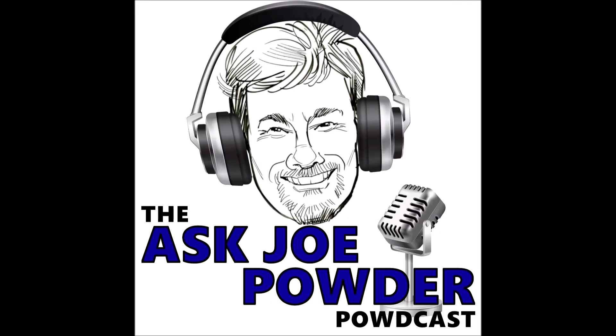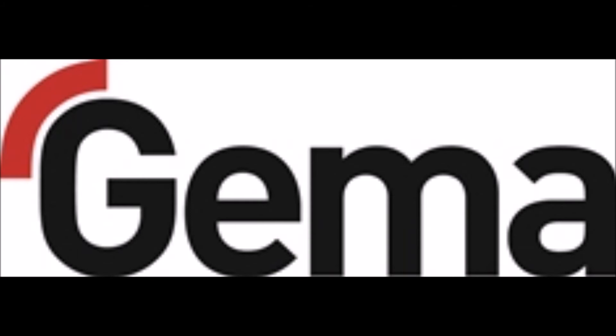This episode of the Astro Powder Podcast is brought to you by GEMA. GEMA's Optiflex Pro Manual Gun uses Power Boost technology, which gives you the industry's highest charging power at 110 volts and 110 microamps, allowing for faster and more efficient powder coating. We're handing you more power, more quality, and more control. For a demonstration, call 877-437-6771. And be sure to mention, Ask Joe sent me. When you want to know that everything is covered, complete it with GEMA.